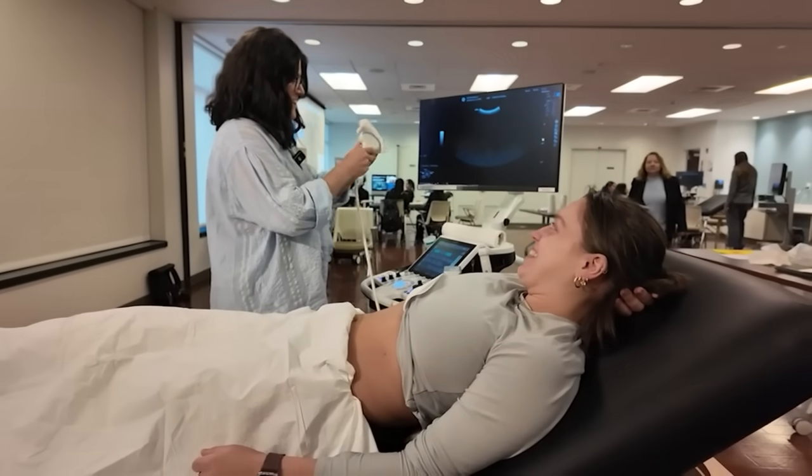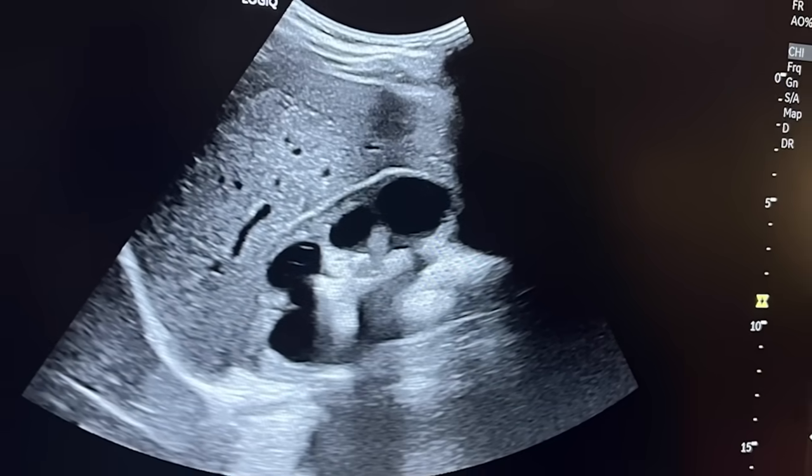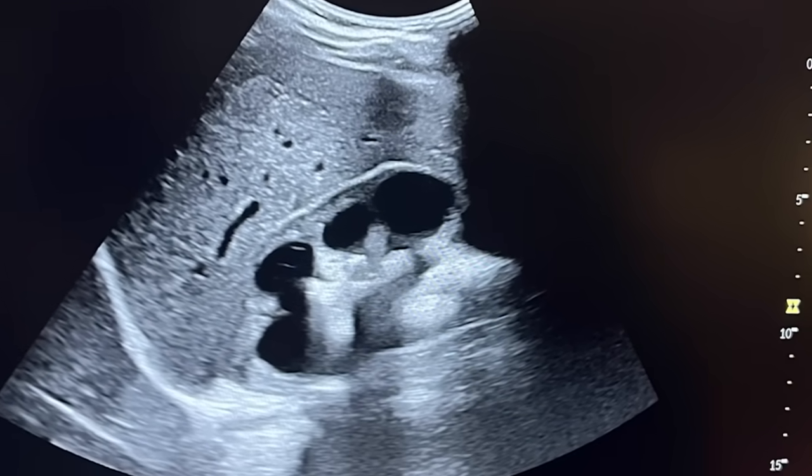Immediately, as soon as it popped up on the screen, I thought, okay, this looks very abnormal. Northwell resident and a graduate of the school, Amanda Aguila Quadra, discovered a large mass on Moreno's kidney during her anatomy lesson in September.